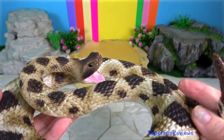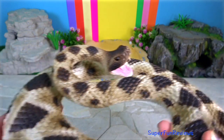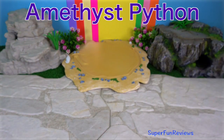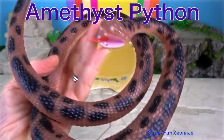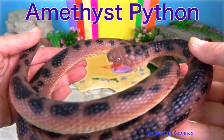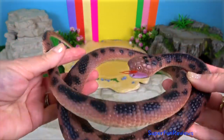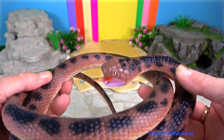Can you tell me how many rattlesnakes are in today's video? Is it two or three? The Amethyst Python, or Amethystine Python, is also known as the Scrub Python. It is a species of non-venomous snake found in Indonesia, Papua New Guinea, and Australia.